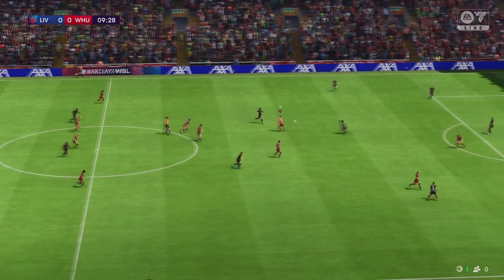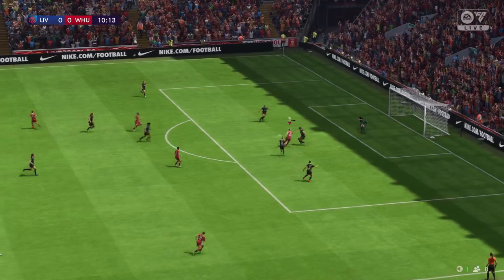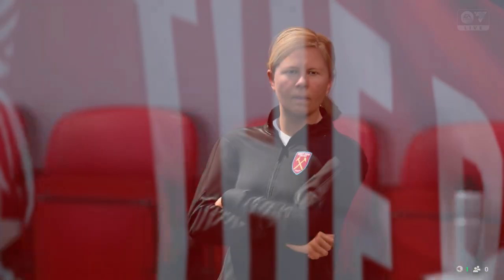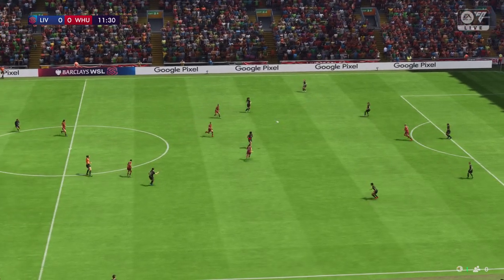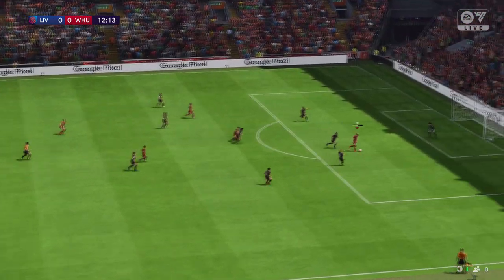West Ham unable to hold on to the ball — Liverpool must take the lead here. She should have tested the keeper. A simple clearance, a good one. Liverpool could take the lead.